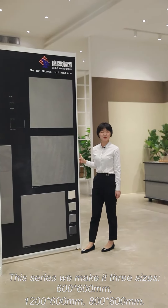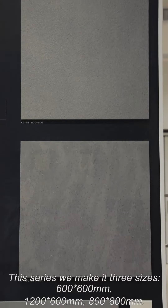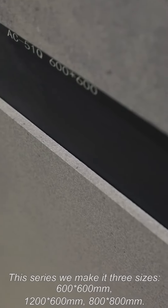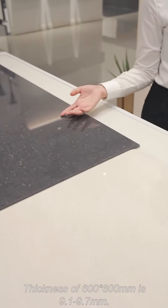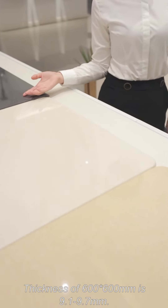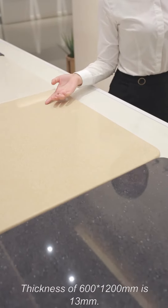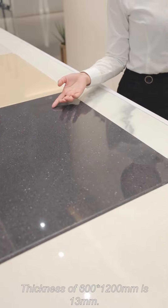This series will come in three sizes: 600x600mm, 600x1200mm, and 800x800mm. The thickness of 600x600 is 9.1mm to 9.7mm, and the thickness of 600x1200mm is 13mm.